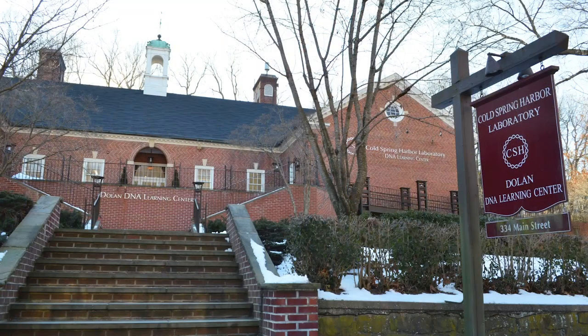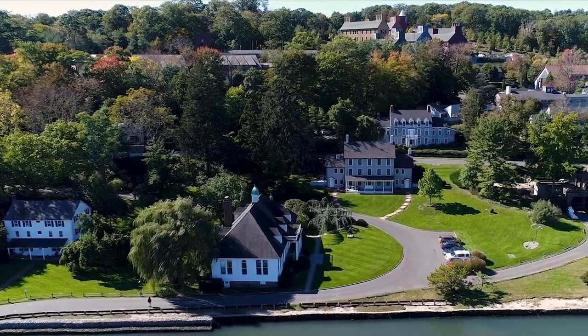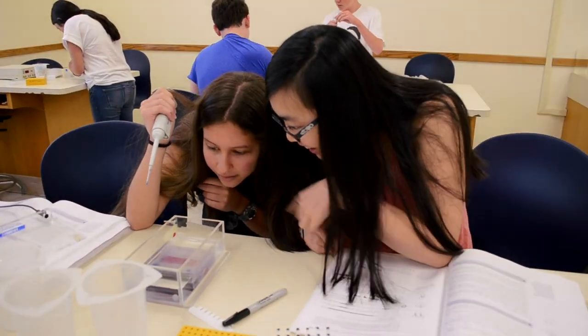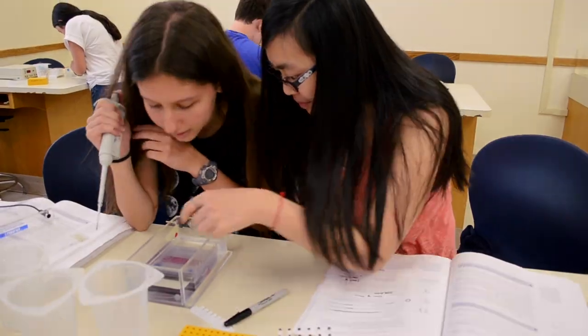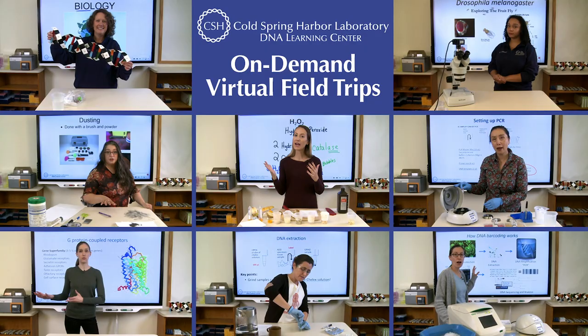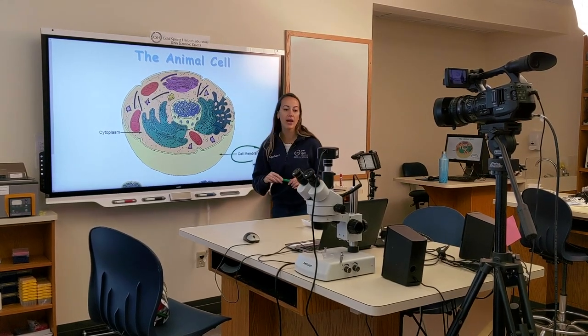The DNA Learning Center is part of Cold Spring Harbor Laboratory, a world-renowned research center for genetics and molecular biology. Our programs include field trips, in-school instruction, summer camps, and student research. We now offer a range of hands-on kits and virtual learning opportunities which allows us to reach an audience both nationally and globally.